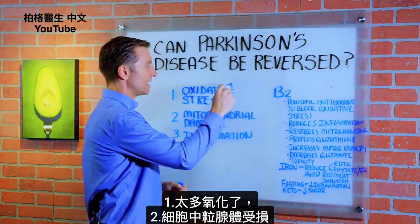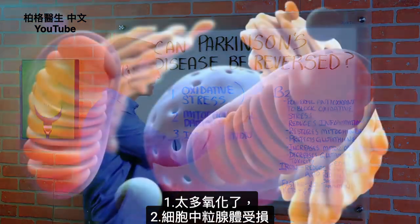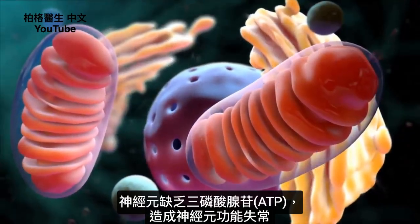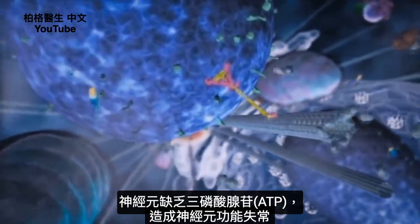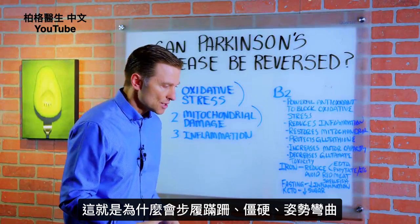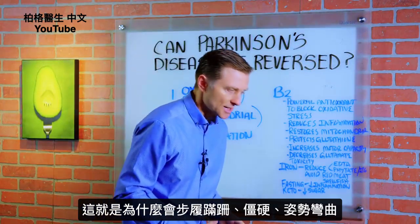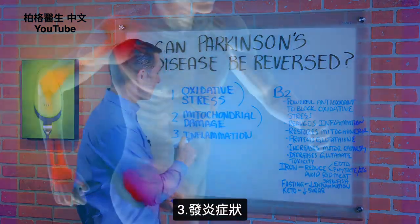We have a lot of oxidative stress — a lot of oxidation going on. We have mitochondrial damage, so we're going to have low ATP in the neurons, meaning you won't have the energy to work correctly. We also have damage with the motor neurons, which is why you see shuffling gait, stiffness, and the posture going forward. And you have inflammation.